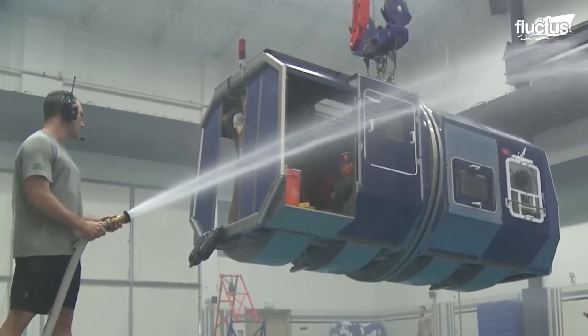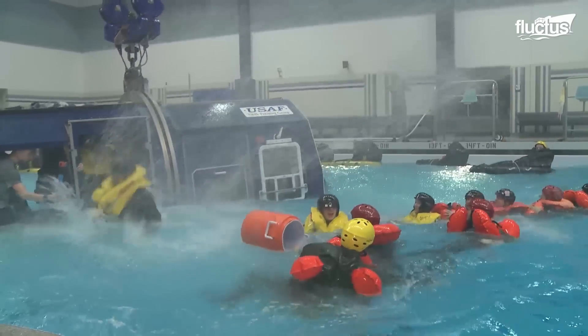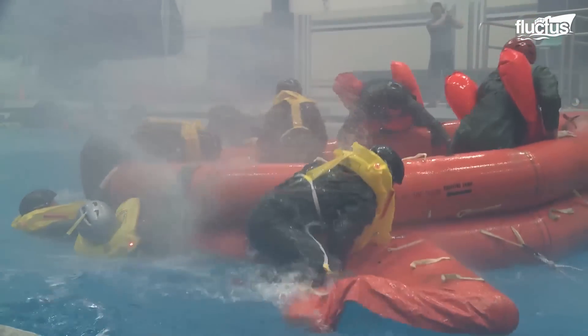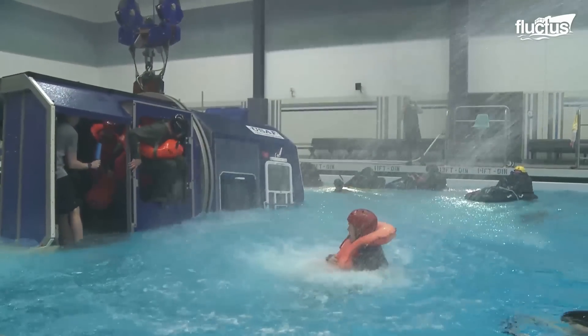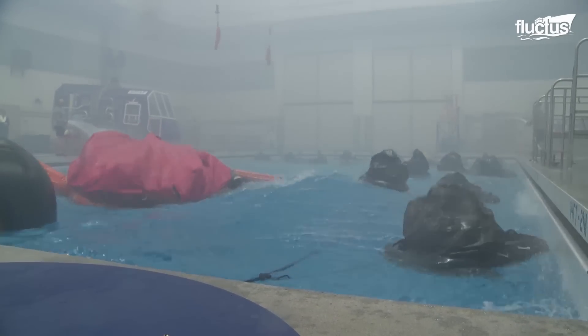The crew on the sidelines simulates waves using hoses, while lights, smoke, and fans simulate winds and other challenges that the astronauts might face after landing in the water. A dummy vessel is used to train astronauts to get out of a sinking vessel and onto life rafts. The most important factor in such a situation is teamwork, especially when it comes to recovering fellow astronauts.